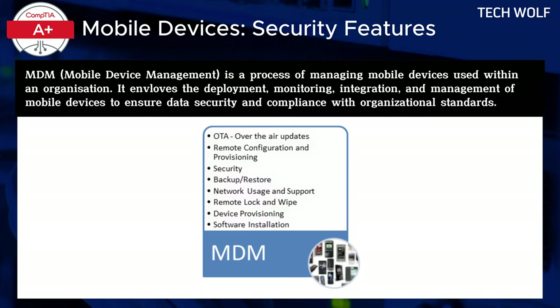Additionally, mobile device management, MDM software, is more frequently used with laptops, particularly in corporate environments. MDM allows IT administrators to monitor, manage, and secure laptops remotely, a crucial feature for devices that travel with users and are exposed to a variety of networks. This type of software can enforce security policies, push updates, and even remotely wipe a device in the event it is lost or stolen.